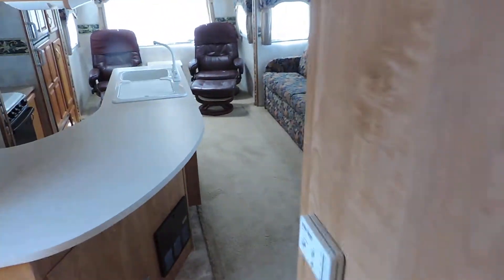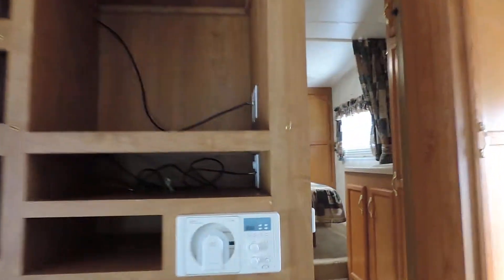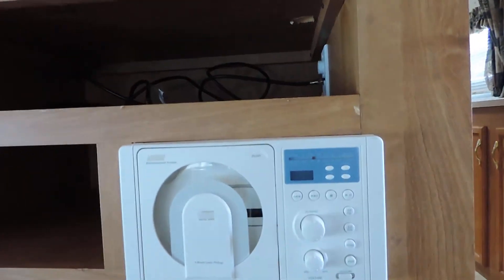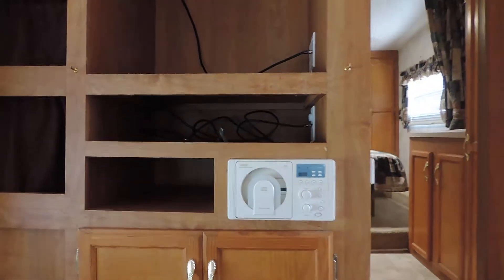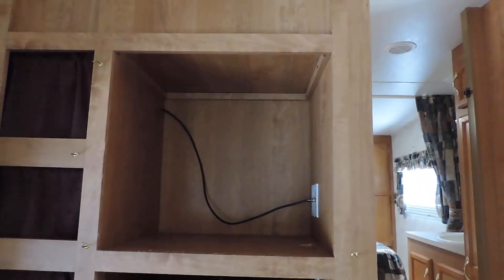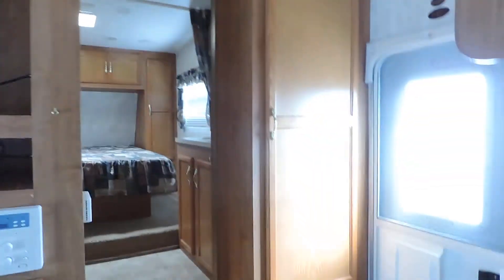On the other side of the bathroom wall is your entertainment center. That's got a CD, AM/FM radio tuner with some storage underneath, a spot for your TV, and hookups for cable, TV, and satellite. Next to your entrance door is another big wardrobe closet with hooks to hang your coats and whatnot.